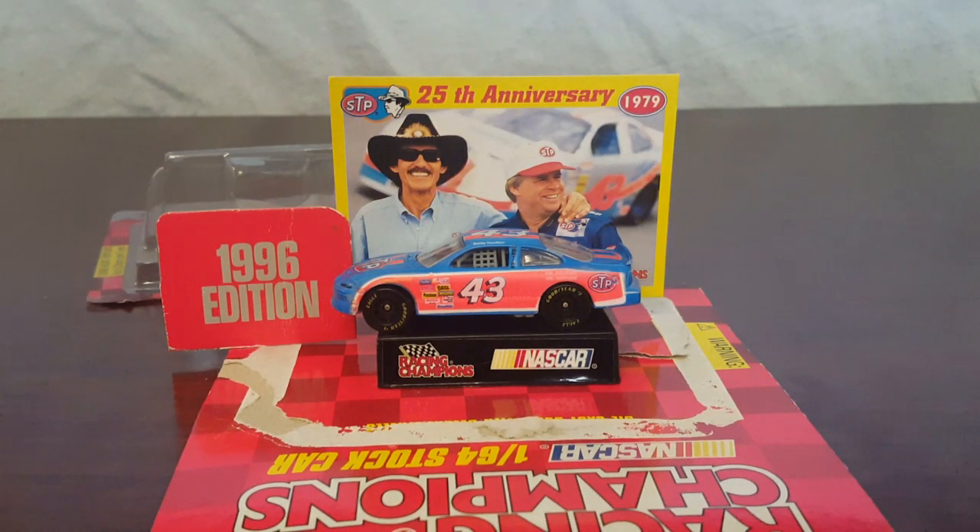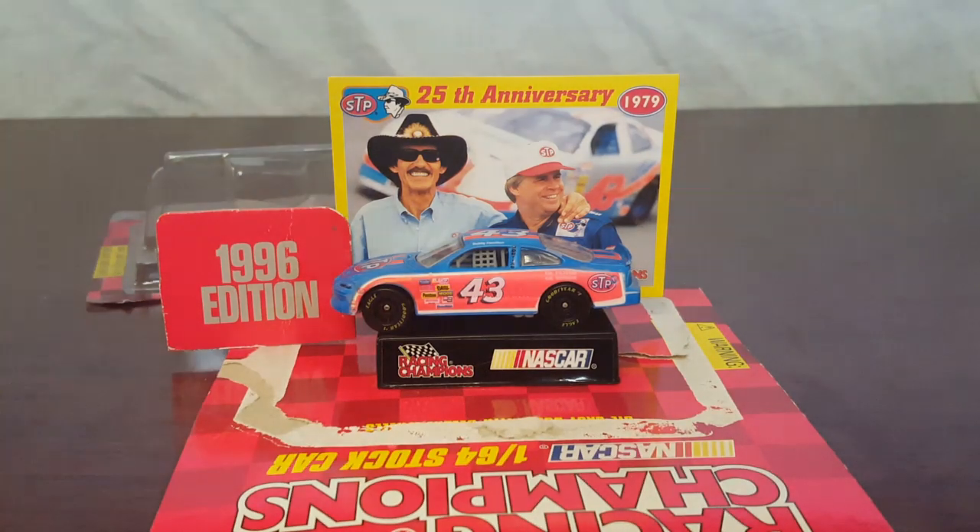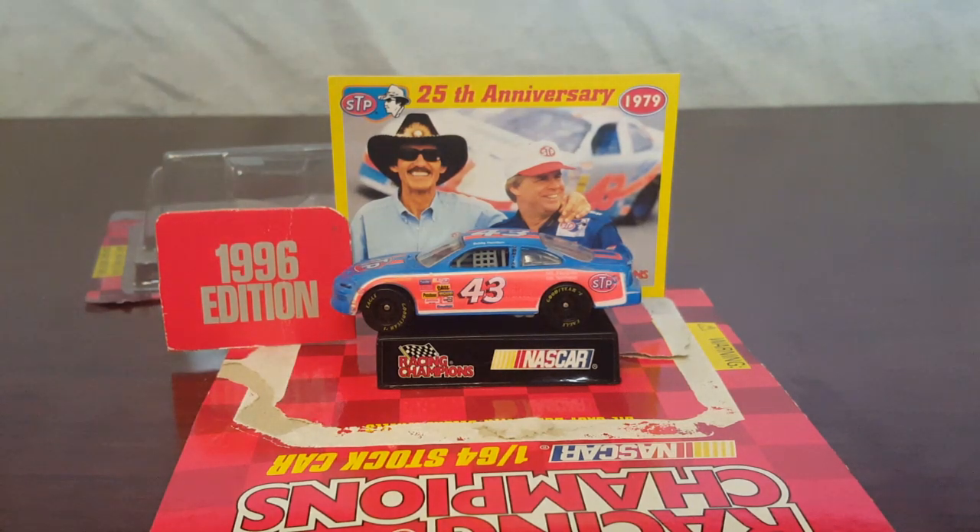Hello world, this is Star of Jedi Wars here, and welcome back to another video. But today, it may be looking like we're going to be reviewing a Richard Petty car, but we are not — and it's not even a review video. Because of this, we will have two videos today: a complaint video on this, and a review on this. But this is the complaint video.